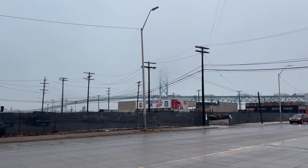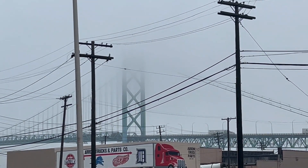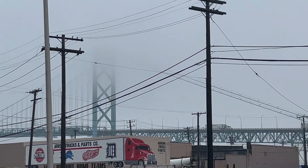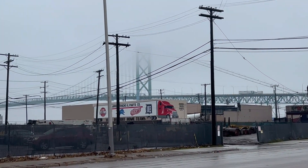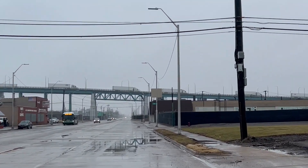There's a bridge to Canada from Detroit. It's kind of overcast today — you can't even see the top of the darn thing. Lots of trucks coming across.